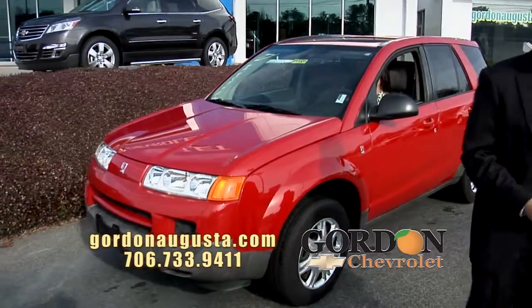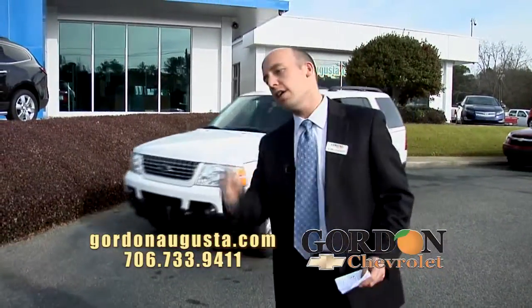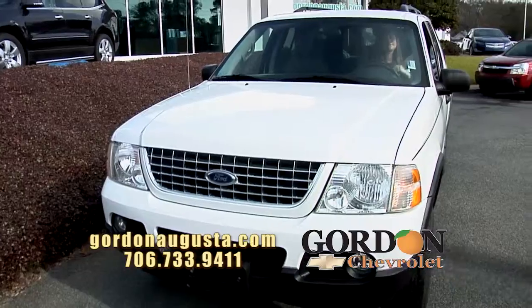The next one coming up is a 2003 Ford Explorer XLT 4x4 leather interior. It's got the wheels. It's got the trim package you're looking for. It's got the leather.